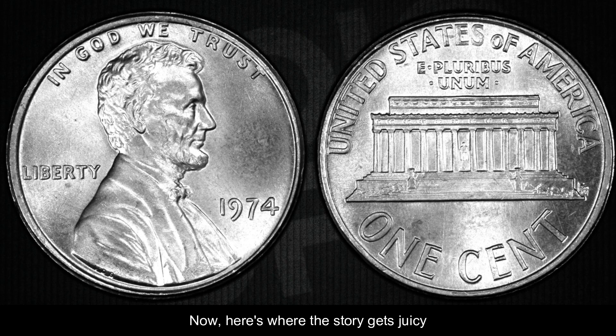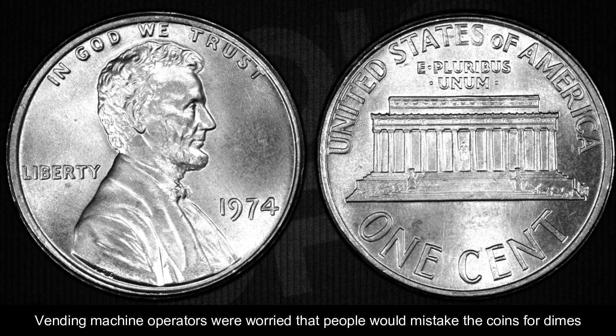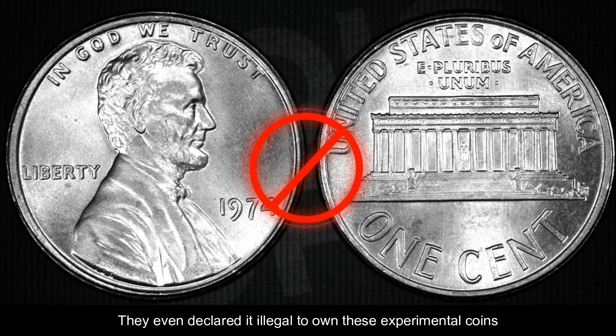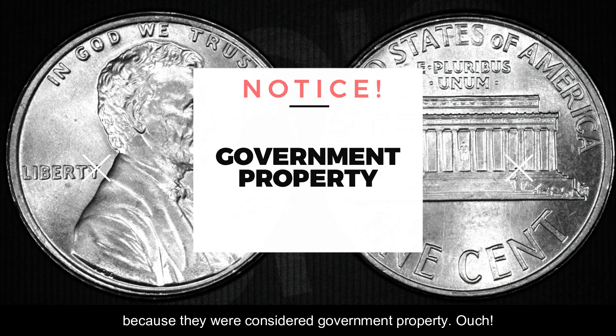Here's where the story gets juicy. The idea of aluminum cents didn't sit well with everyone. Vending machine operators were worried that people would mistake the coins for dimes because they were nearly the same size and weight. So the Mint decided not to make more of them and called back the ones they'd already made. They even declared it illegal to own these experimental coins because they were considered government property.